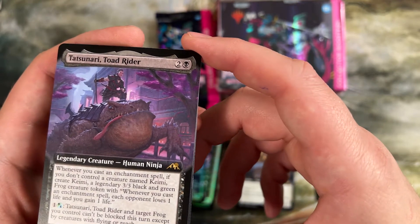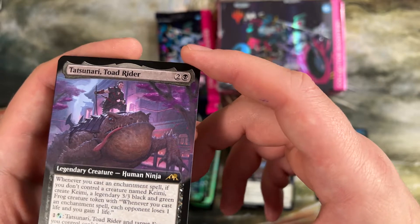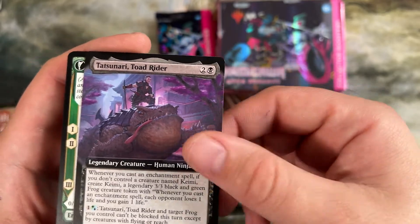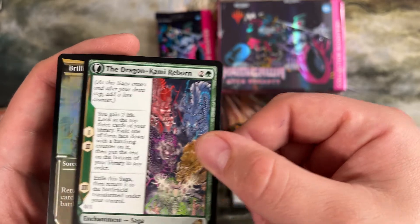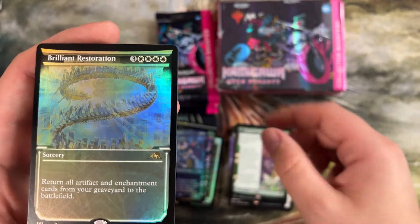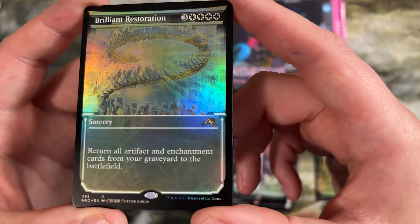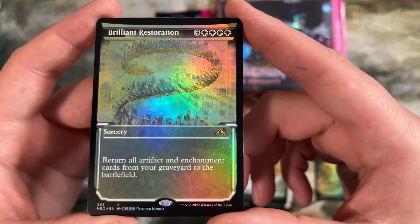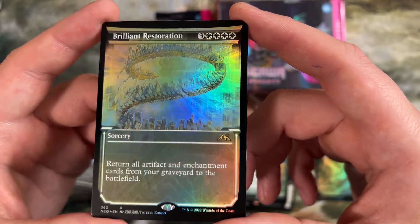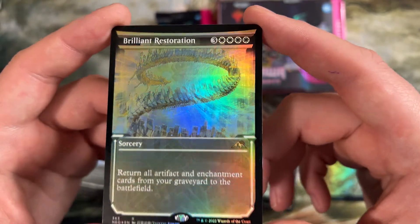Toad Rider — he makes a 3/3 black and green legendary frog token. I just love this card. Hasn't really found a home, but a very cool effect. Dragon-Kami Reborn. And Brilliant Restoration — return all artifact and enchantment cards from your graveyard to the battlefield. Really pretty card, really good ability. In commander, if you're playing an artifact or enchantment based deck in white, this is needed. This is your end game finisher when everything's been depleted — card wins the game on its own.